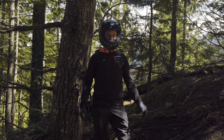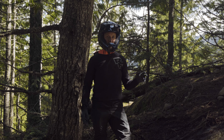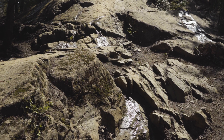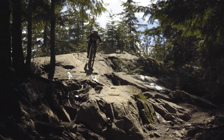We're here at the infamous Schleyer Rock Garden. This has a lot of different options but either way it's really tricky because you come into this really dark forest littered with rocks. The main line is pretty obvious down the guts but then you smash into these holes at the bottom, so we're going to try and find some smoother ways around.